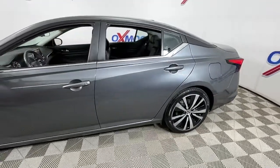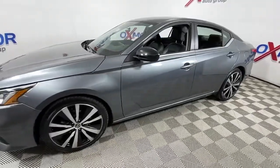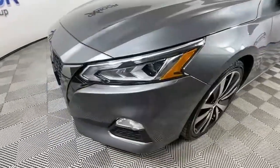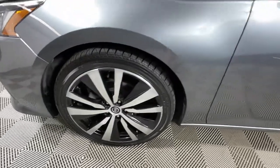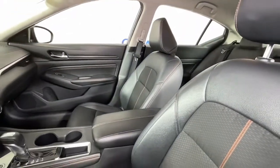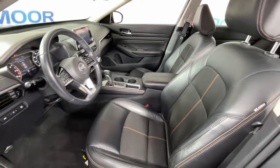Hop into the 2020 Nissan Altima. With less than 70,000 miles on the odometer, this vehicle stands out from the rest. Take a closer look at this sporty and practical Altima. From its athletic performance to its available all-weather capability to its spacious, comfortable cabin, this stylish, safety-minded midsize is the ideal family sedan.